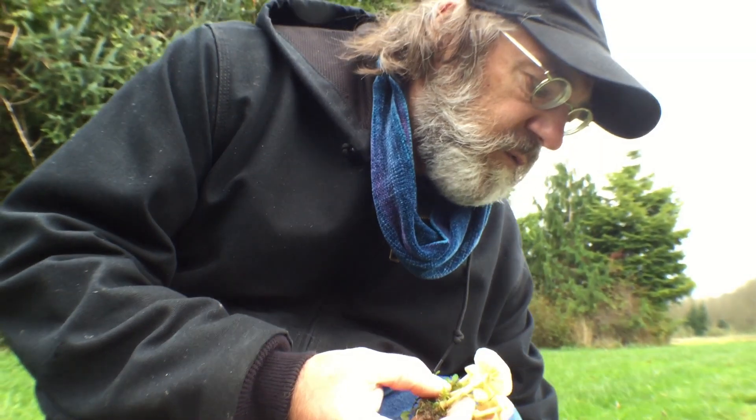This is called Marasmius oreades, the fairy ring. It's edible and choice — it's my first edible mushroom. They form giant fairy rings around Stonehenge. There are fairy rings of this mushroom large enough that you can see them from airplanes, and they are thousands of years old, growing in big concentric rings.